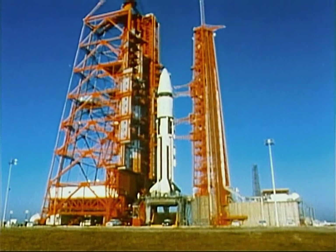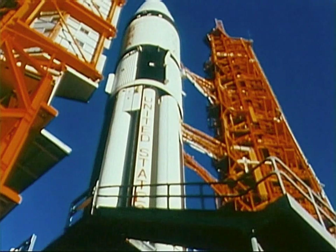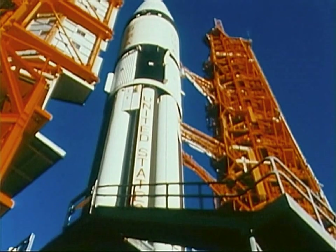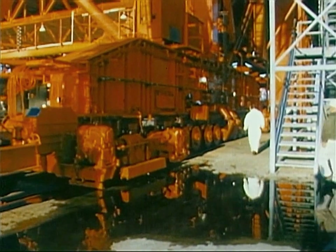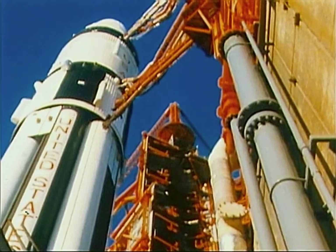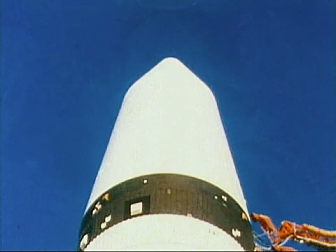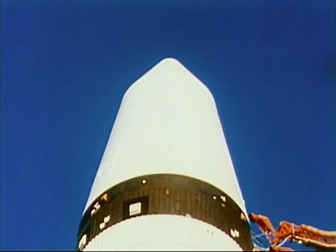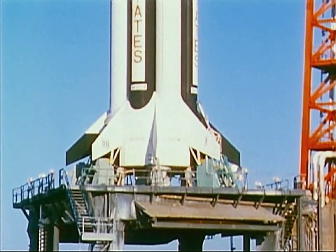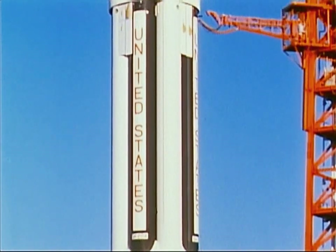This is Apollo 5, the first all-up unmanned flight test for the lunar module — the spacecraft in which man will make his first landing on the moon, the final major piece of Apollo hardware to be tested. Now the lunar module, dubbed LM-1, sits in its protective technological cocoon atop the tested and proven Saturn 1B launch vehicle, waiting for the boost into the environment for which it was designed. Space.